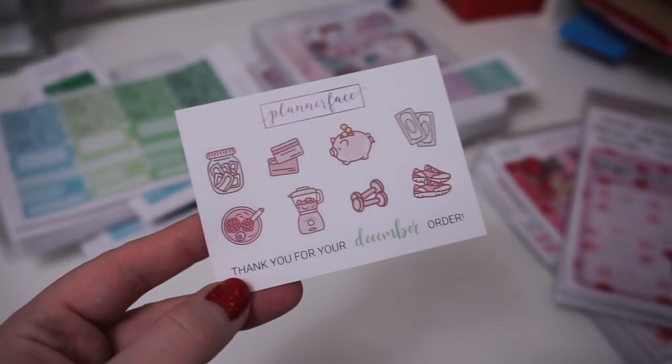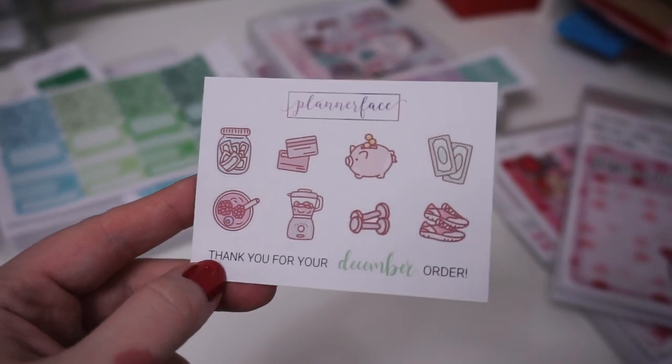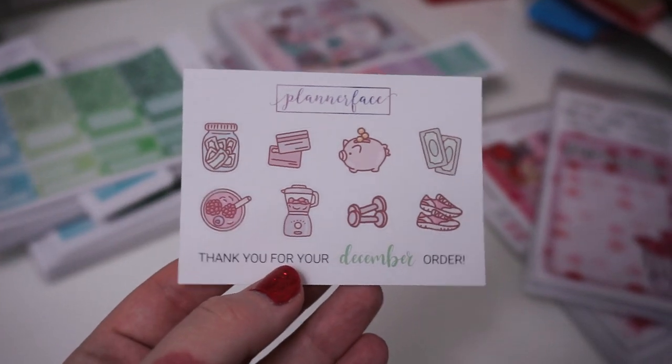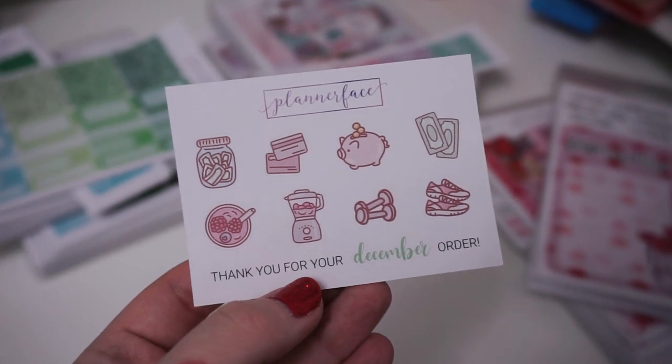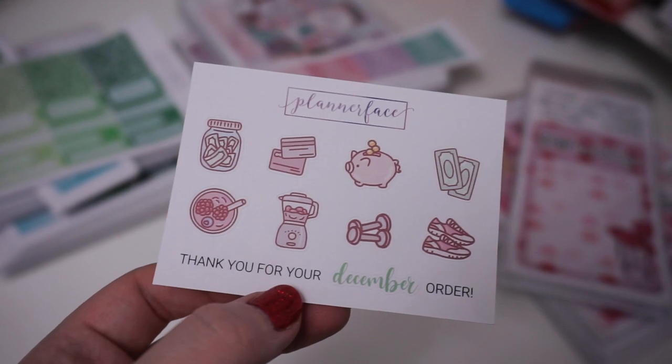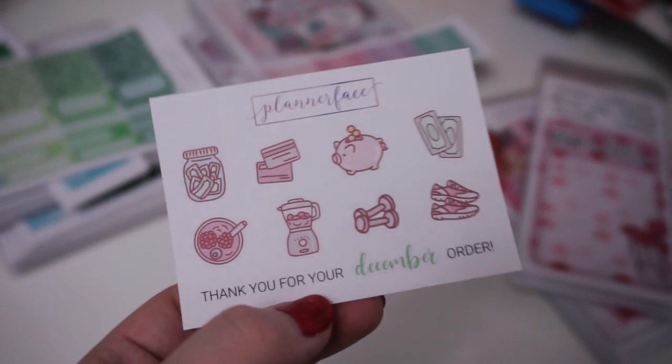I haven't shown you guys the new December freebie. This is for all orders placed during the month of December. The theme for the freebie is kind of new year resolution - the top four are finance related and the bottom ones are health related. These will be coming to the shop as doodle sheets, but the freebie gets them first.